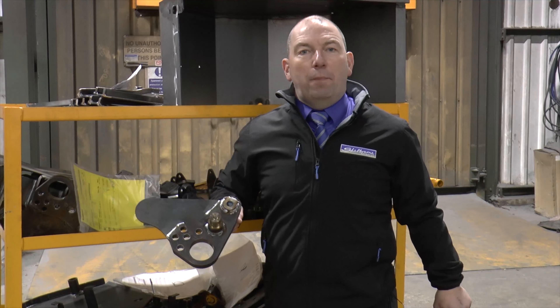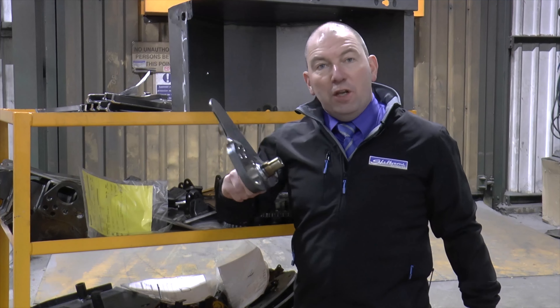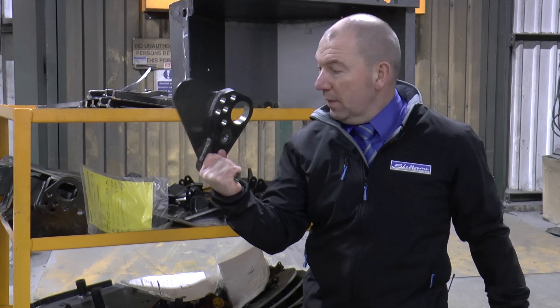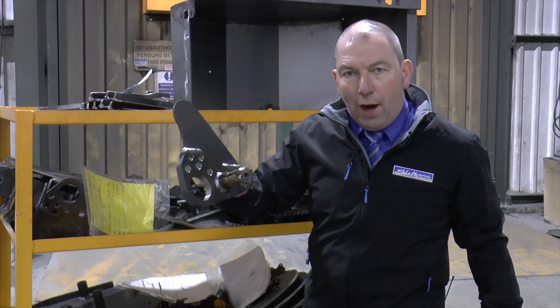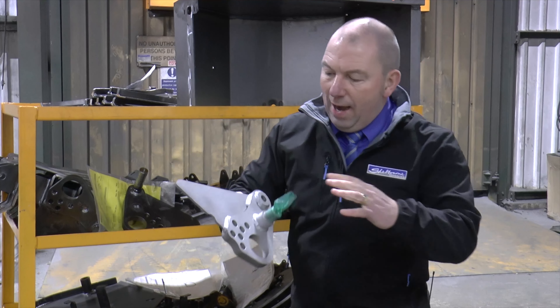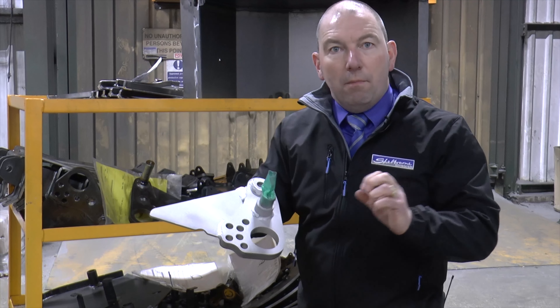Here we are in the paint shop. Before anything is painted it has to be shot blasted. Here is a part from the head of a hedge cutter and, as you can see, it has been fully welded and prepared. Having been shot blasted, we now have a matte finish that the paint will adhere to much, much better.